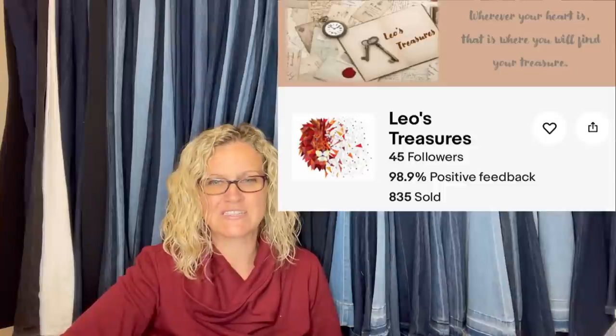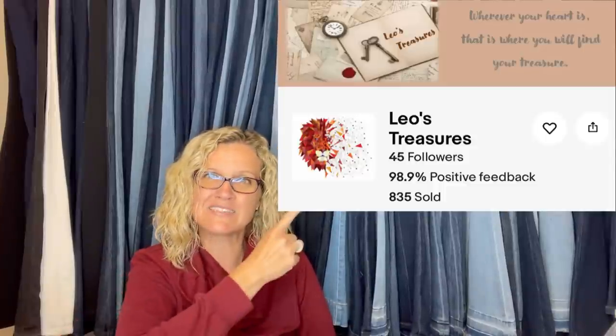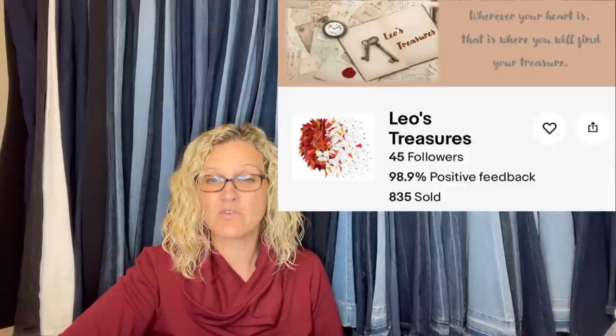This one comes from Leo's Treasures, a Bolo Buddies member. Bought at a garage sale for $1, sold for full asking price of $56.95 with buyer paying shipping. It is an African Bolga — B-O-L-G-A — Ghana market basket.